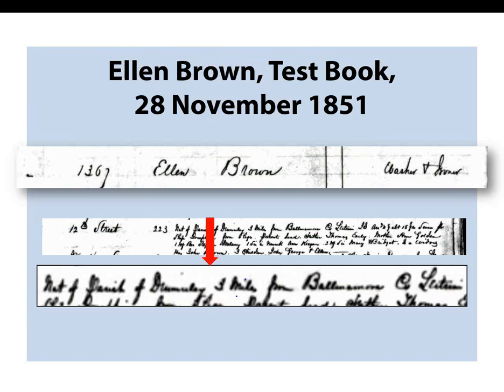Another example is the test book entry for a woman named Ellen Brown, which provides a wealth of information. Her occupation was washer and ironer, and her father Thomas Early and mother Ann Golden were both deceased by 1851. Her husband John Brown was also deceased. She was a native of Brumley Parish, noted as being about three miles from Ballinamore, County Leitrim, Ireland. Other identifiable details include the names and residences of several half-siblings, as well as the names of Ellen's three children. These details could prove useful when researching her family's Irish origins as well as tracing her movements once she arrived in America.